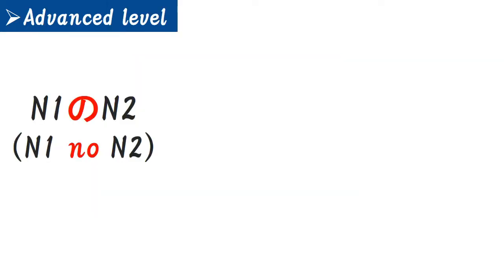This part is advanced level. If it's already over your capacity, you can skip. But if you want to learn more, it's really helpful. Today's advanced topic is about 'N1 no N2.' N2 is a noun, but N1 can be a noun, adjective, and things like that. That's why 'N1 no N2' basically has four types of meanings. Let's check step by step.